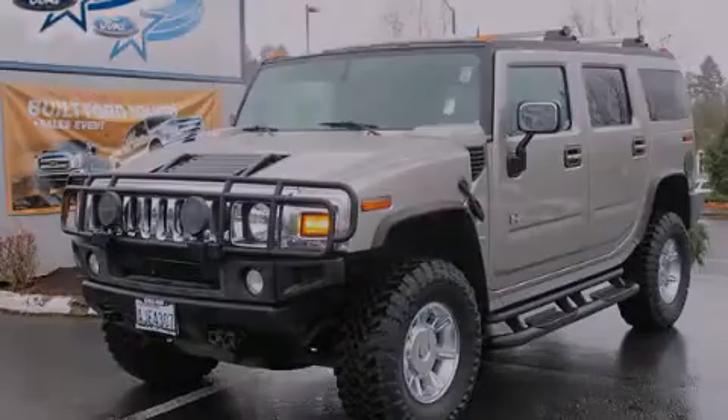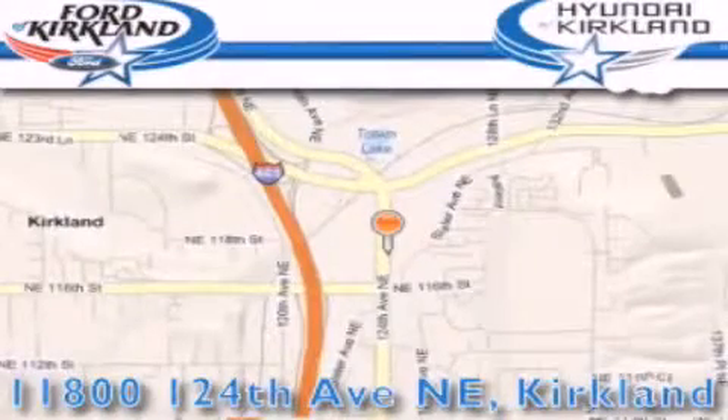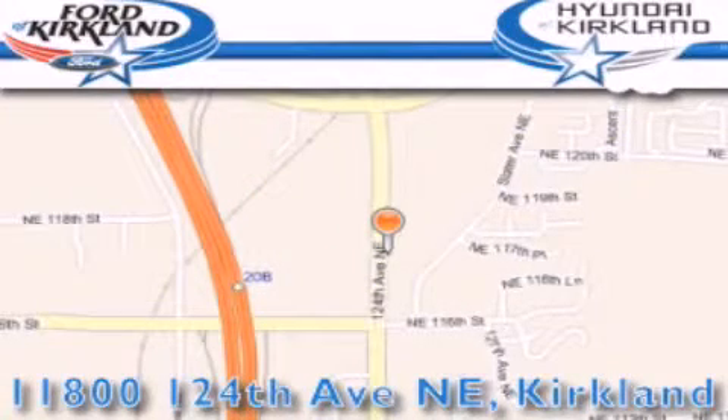Please call today to reserve this vehicle for a test drive. Ford and Hyundai of Kirkland is located at 11800 124th Northeast in Kirkland. Our goal is to exceed all of your expectations to ensure that you'll return for future visits. Thank you.